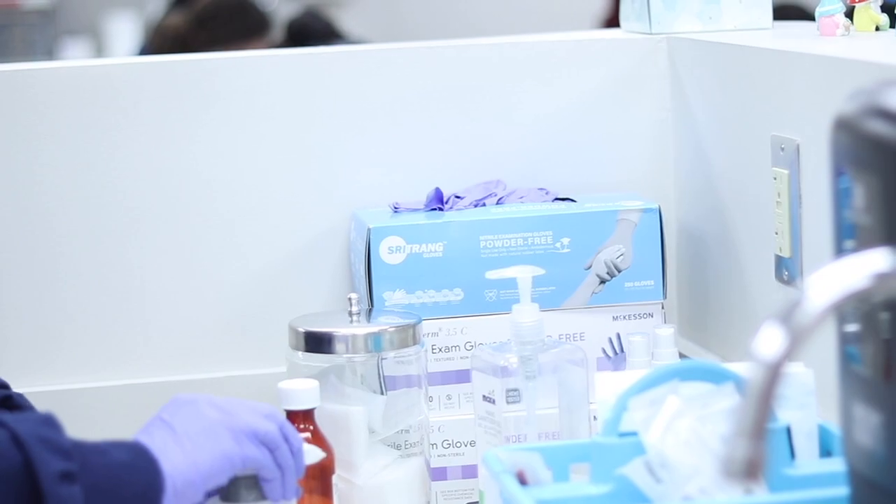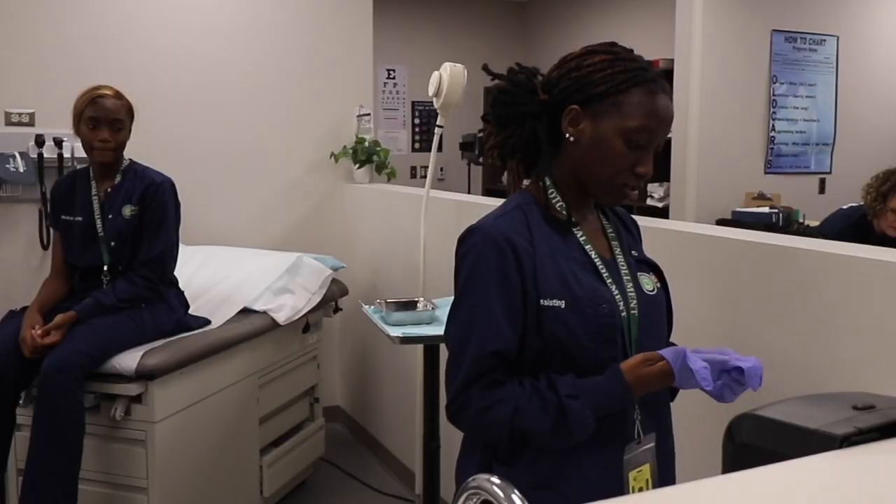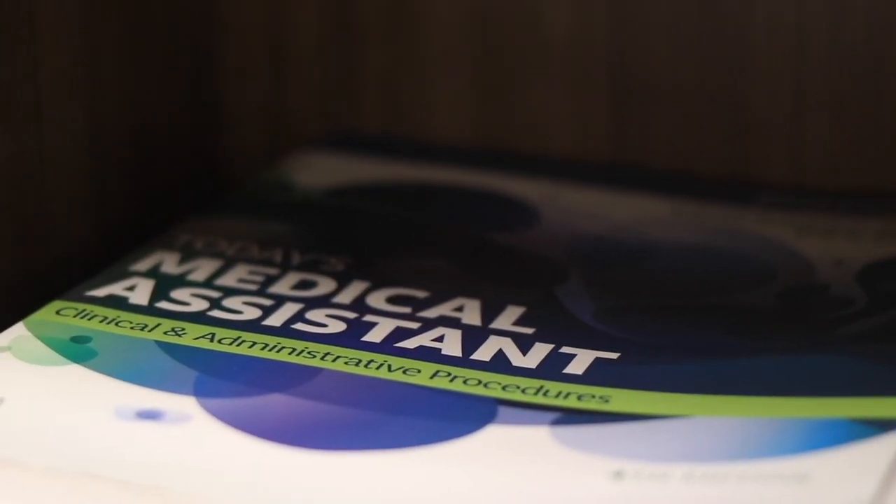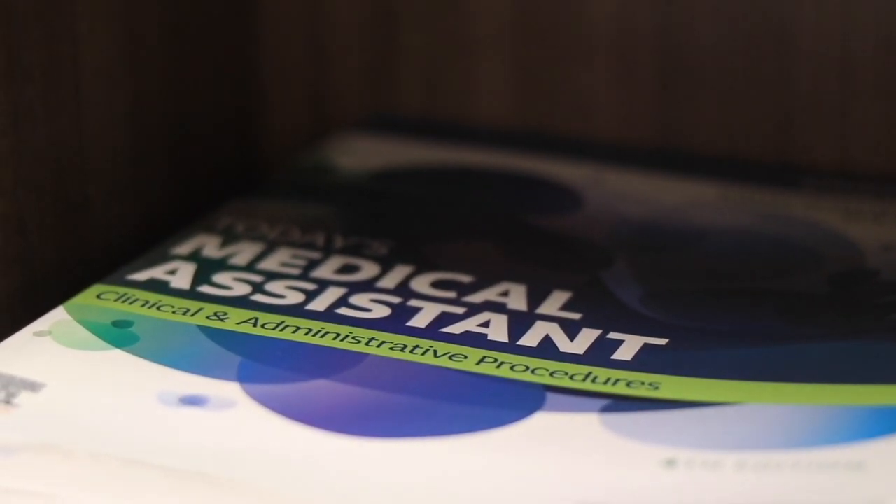We are creating a professional environment here on campus, so all students are required to wear a uniform Monday through Friday. Welcome to the Medical Assisting Program. We look forward to having you here.